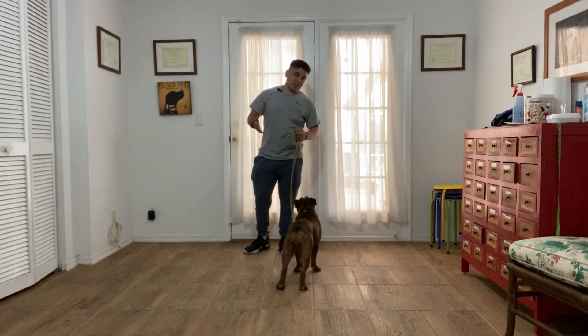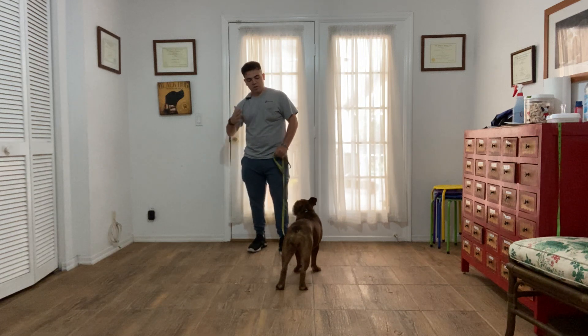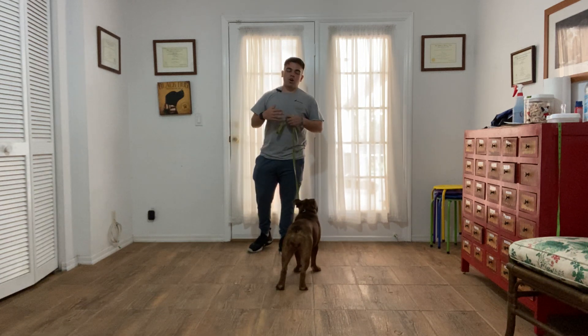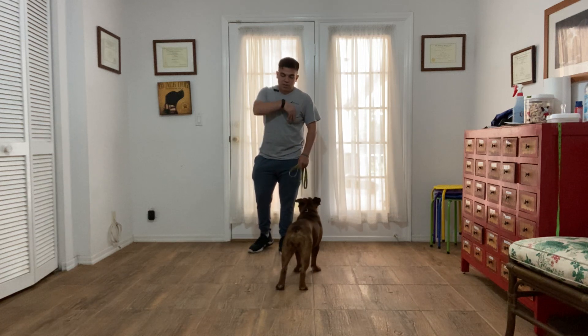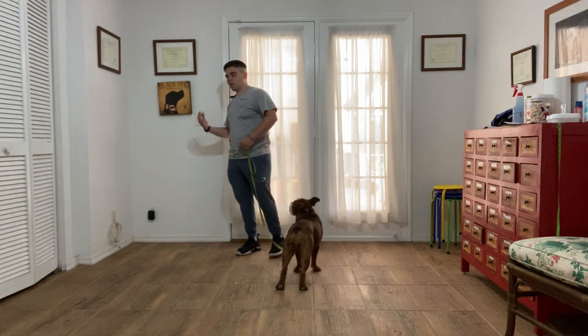So waiting at the door prevents door dashing, which is exactly that — a dog sees a door wide open and runs through it. And it also helps settling down the dog. We do this every time before going out with the dog, because they get too excited when they're outside.